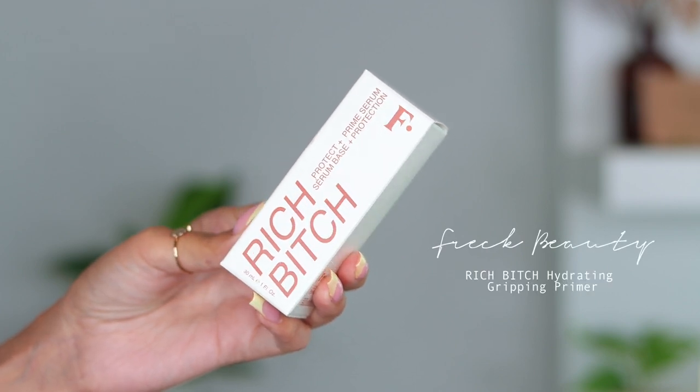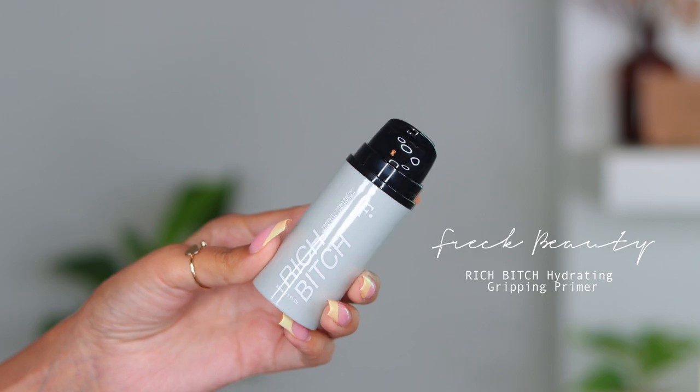This next item bridges skincare and makeup — it's from Freck Beauty, their Rich Bitch Protect and Prime Serum. I don't hear a lot about Freck Beauty, but my content creator friend Miss Sarah showed it in one of her videos and raves about it. What really sold me was she said it has a gripping feel. I love the pump and packaging, and a serum-and-primer in one is so interesting — we'll definitely test this in an upcoming video.